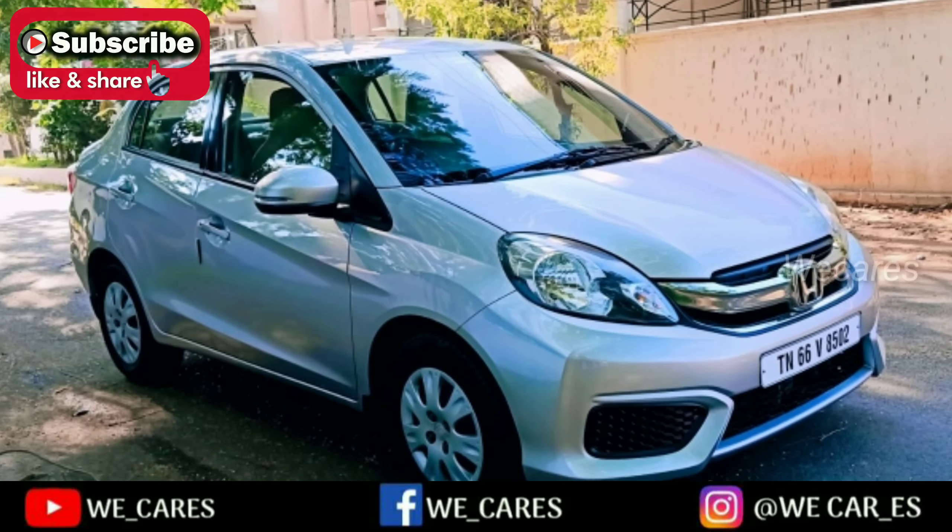Hello friends, welcome to VKR's YouTube channel. If you are on our channel, subscribe and press the bell button.